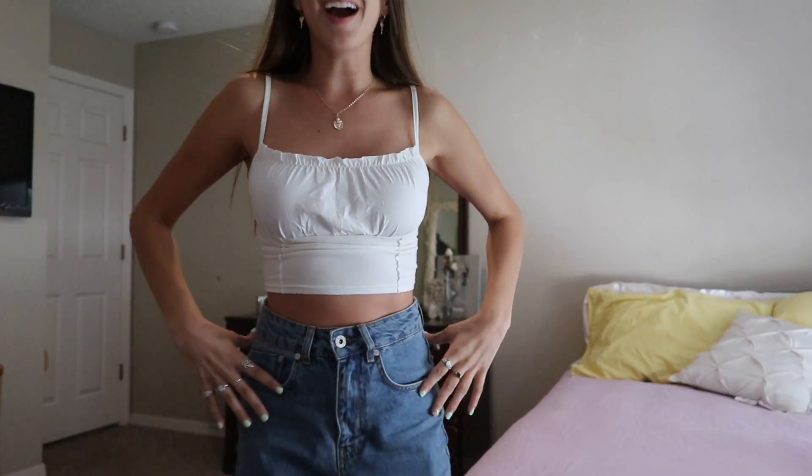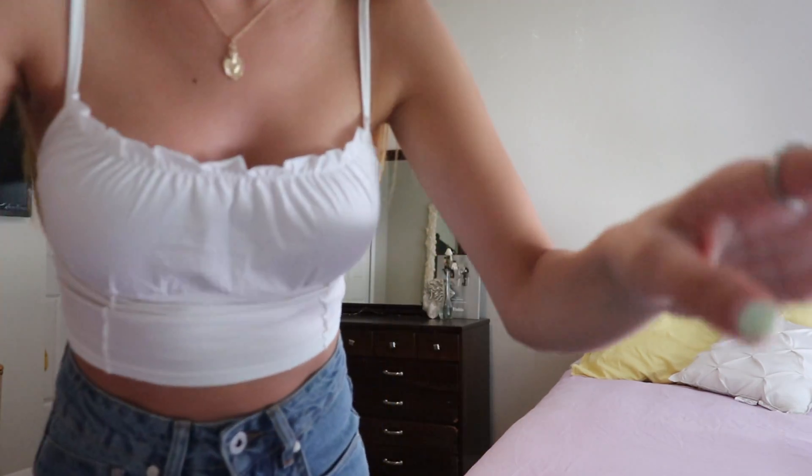Just so you guys know, I am a size extra small in everything, I'm 5'2", and I weigh around a hundred pounds. Pretty much everything I got is an extra small. If you're buying clothes based off this video and want to see how things fit, keep that in mind with the sizing.